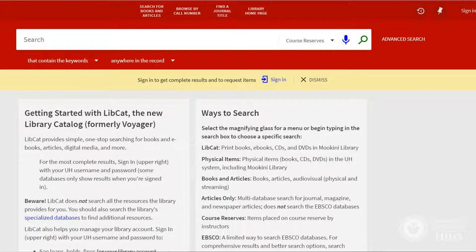To search for an item on reserve, enter one or two of the following: Subject, Instructor Name, or Course Name and Number.